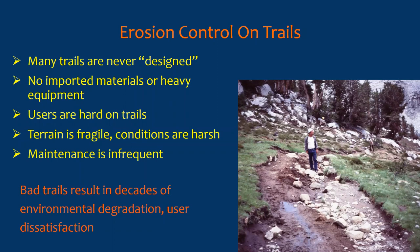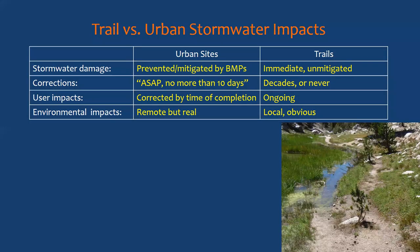Bad trails result in decades of environmental degradation and user dissatisfaction — ugly to hike, difficult to walk on, clambering over rocks, walking through muck. Comparing trail and urban stormwater impacts: on urban sites, a lot of damage is prevented or mitigated by best management practices. On trails, if there's stormwater damage it happens right away and is generally unmitigated unless properly designed. The state construction stormwater permit says corrections must be made as soon as possible — no more than 10 days after discovery. On trails, corrections may be made after decades, or possibly never.